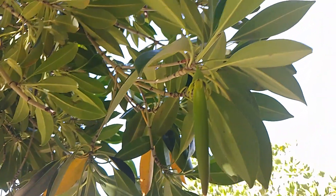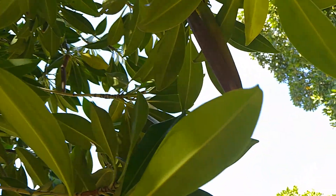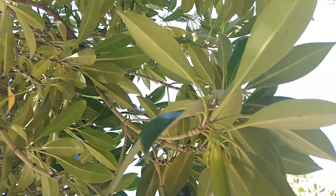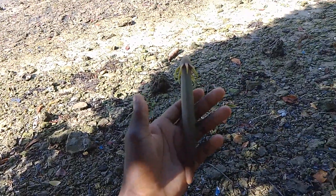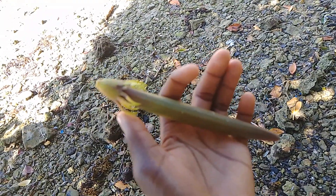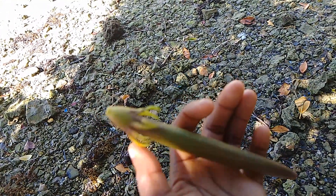This is how the propagules of Bruguiera gymnorrhiza look like. I also have one propagule here. Most of them get detached from their parent plants with the heads.